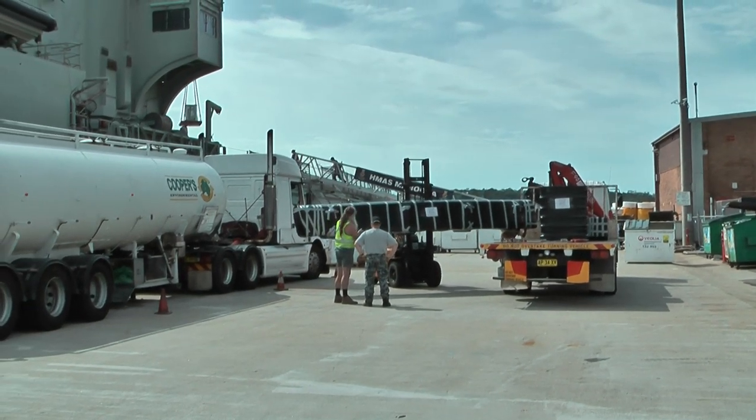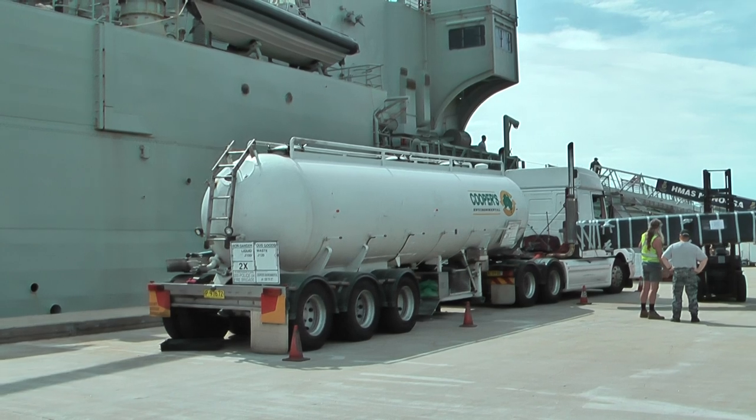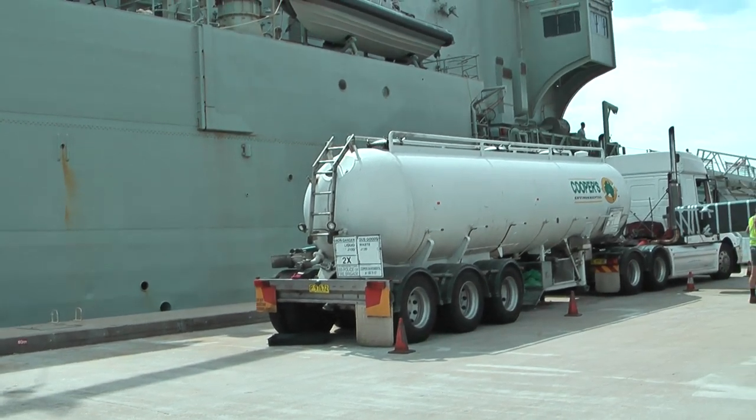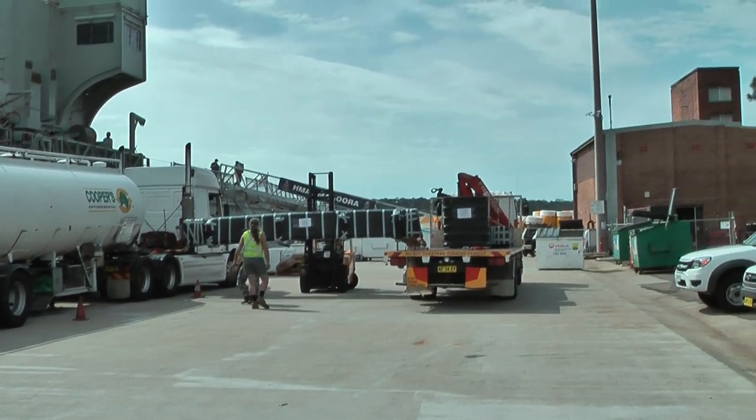HMAS Manura. They've just got the fuel tanker there loading up — they're sailing this afternoon. They should be there on Saturday.